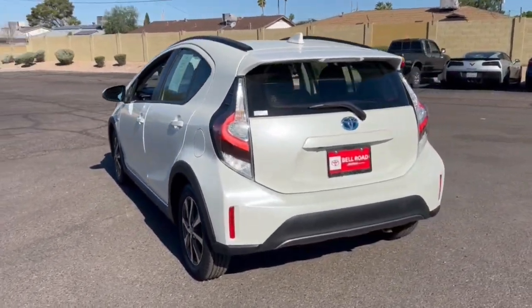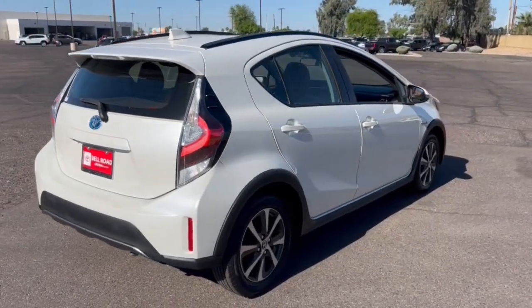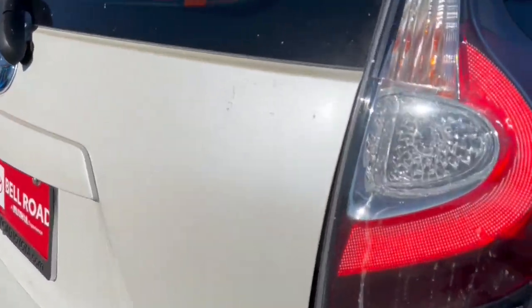Take advantage of affordable hybrid efficiency when you take the wheel of this road trip-friendly Prius C. You'll love its lift-gate practicality, safety and entertainment features, as well as its comfortable feel.